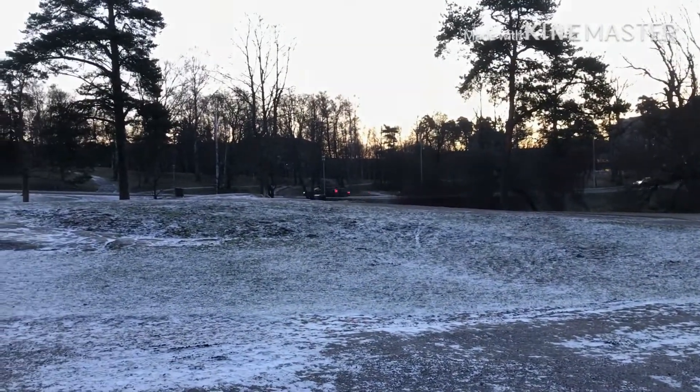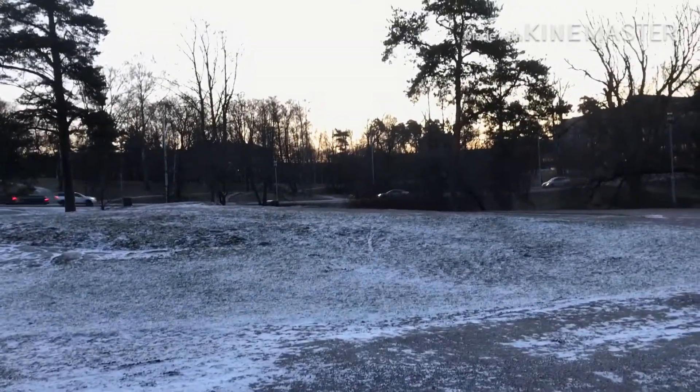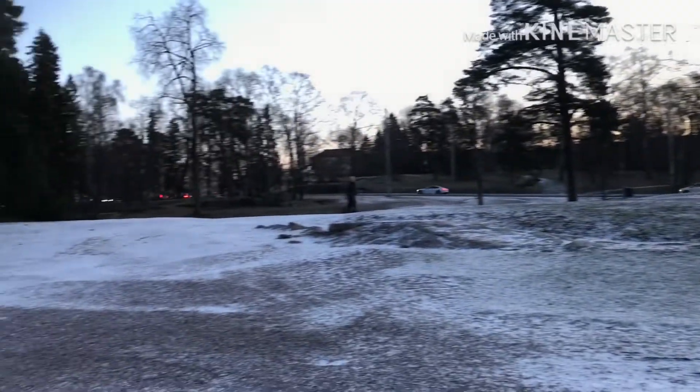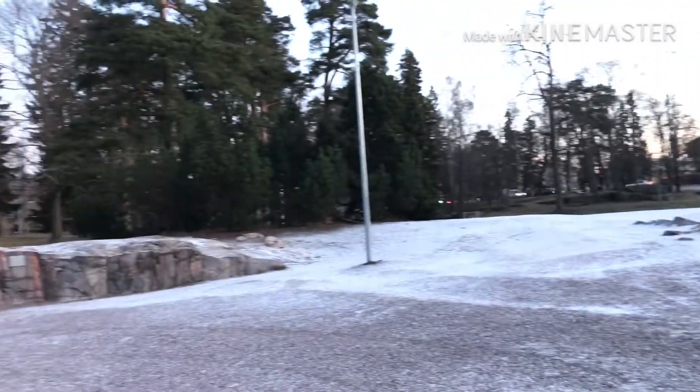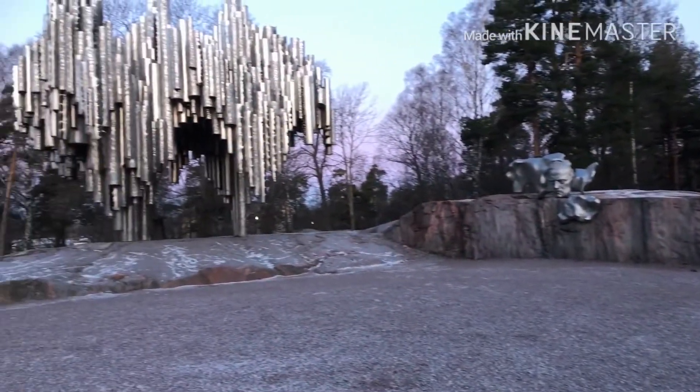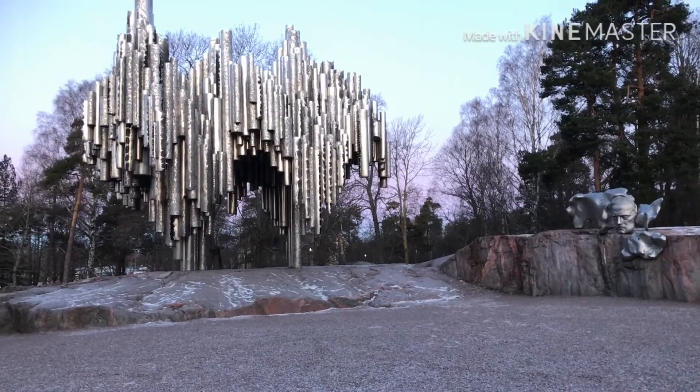Ayan, lumalabas na yung araw — the sun starts to rise already and it's 8:30 in the morning. So yan yung one of the tourist spots here guys, and thank you so much for watching my vlog.